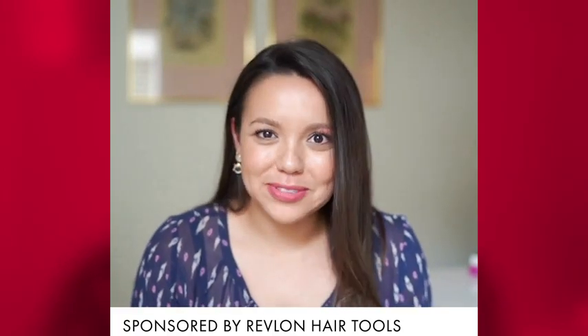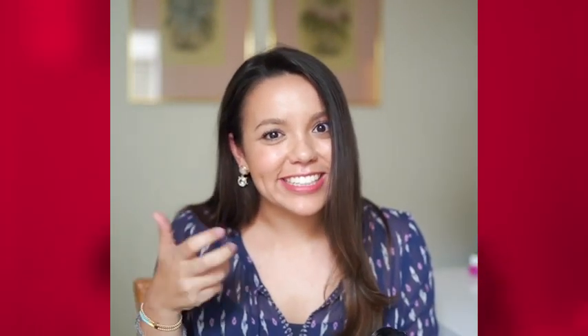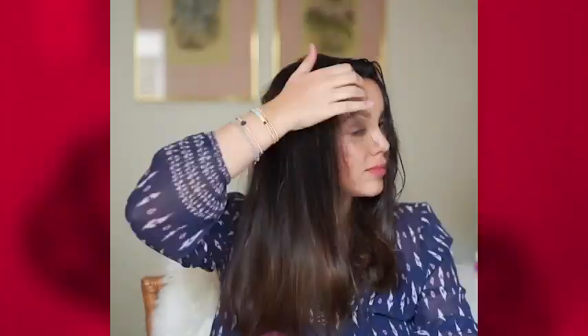If there was ever an at-home styling tool that you need in your life, it is this Revlon One-Step hairdryer and volumizer. Go ahead and check it out and see how I do my hair at home and get a salon-quality blowout with the great amount of volume that we are all looking for. This Revlon One-Step hairdryer and volumizer is a total game-changer.